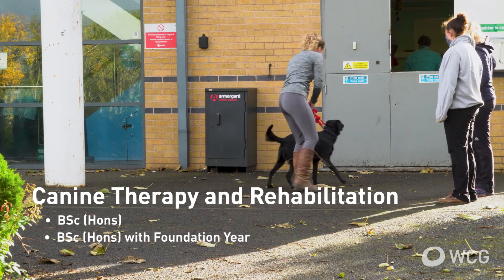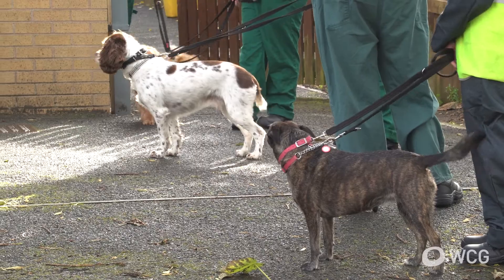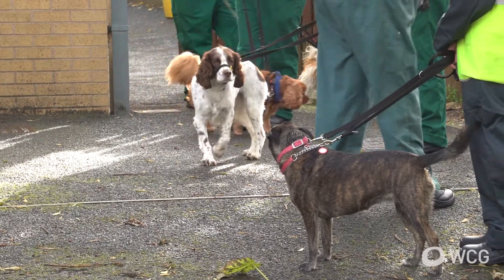The canine therapy and rehabilitation course tends to attract people who have a focus on working with dogs. They'll learn about different treatment modalities, but also about animal behaviour, because those students have to be able to work with unfamiliar dogs in the industry.